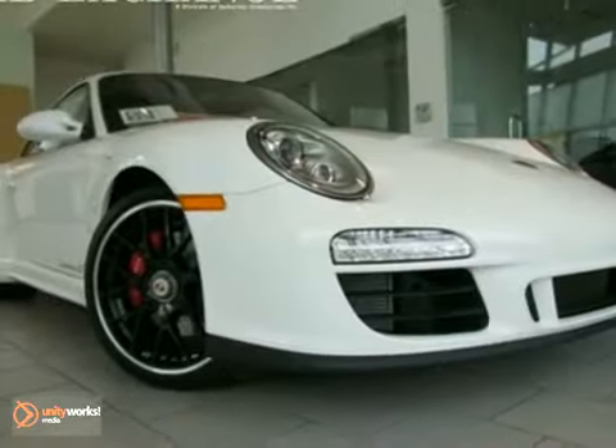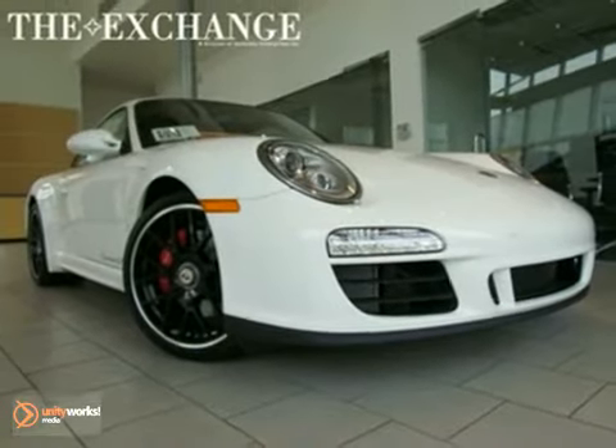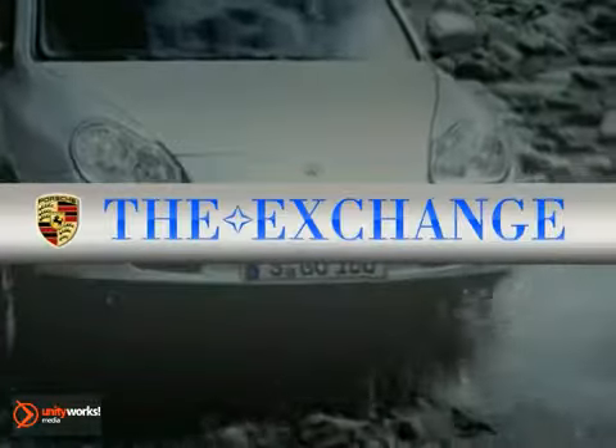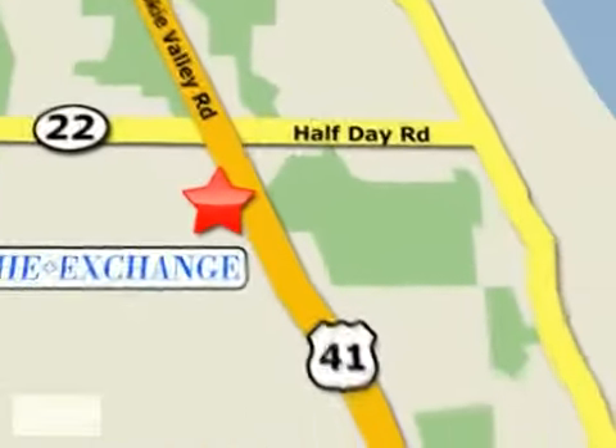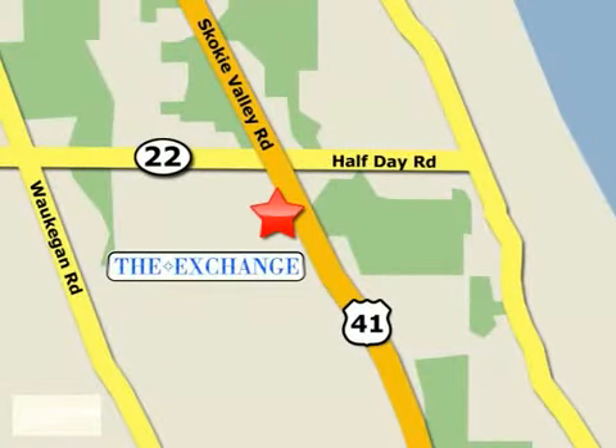Come on out and take this Porsche for a test drive. The Porsche Exchange in Highland Park is the number one Porsche dealer in the Midwest. We're conveniently located on Skokie Valley Road, Route 41, just south of Route 22.